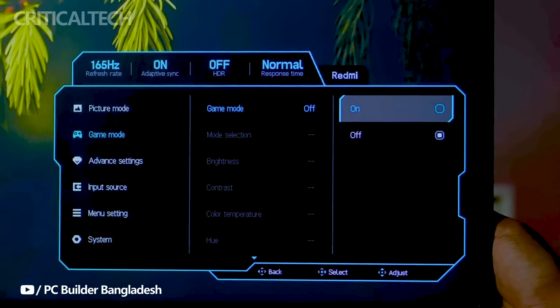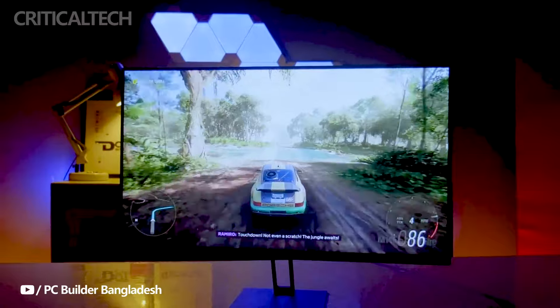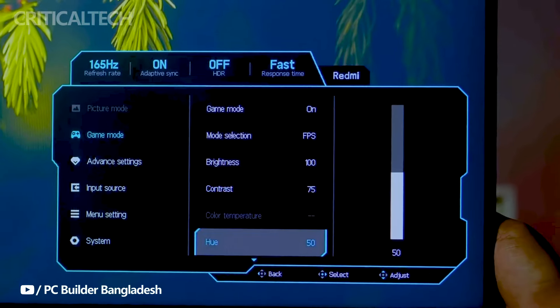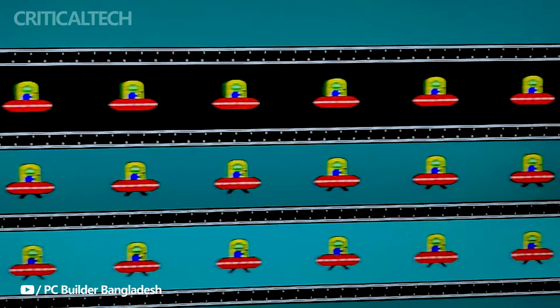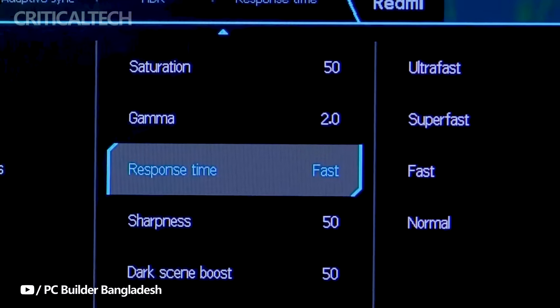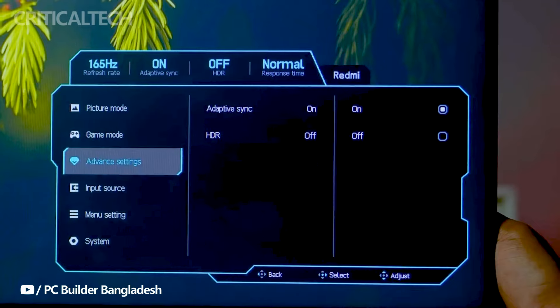Externally, the Redmi G Pro 27 exudes elegance with its sleek three-sided narrow frame appearance and intuitive joystick control for easy navigation of settings. The stand offers versatile adjustments including front and rear pitching, up and down lifting, left and right rotation, and even vertical screen rotation, ensuring optimal viewing comfort for users.